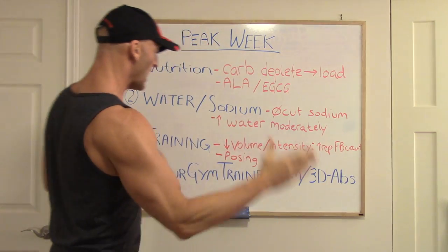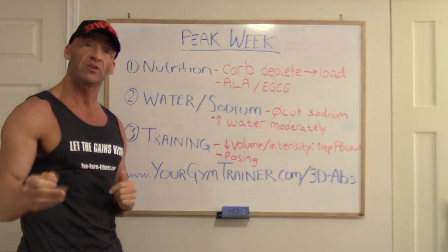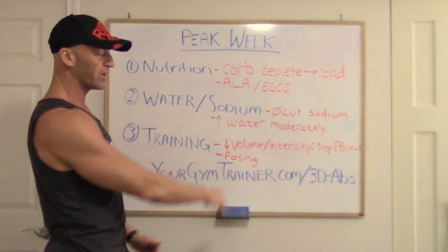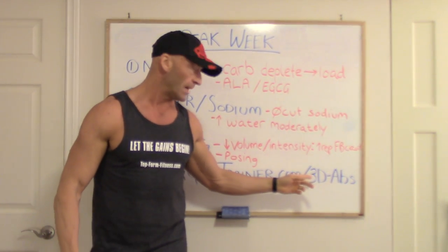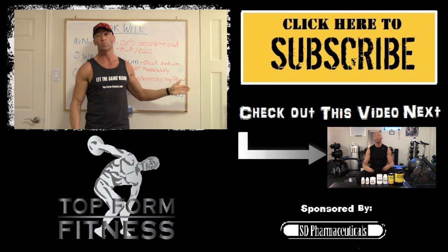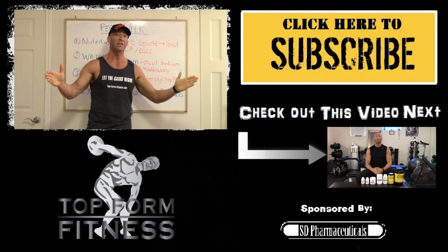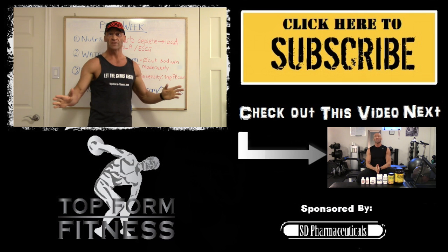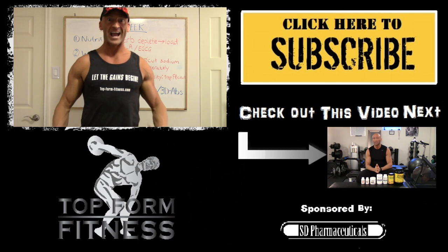I have a free peak week report that you can take advantage of on my online coaching site, yourgymtrader.com — check out the 3D app program, it's included there and will cover everything you need to know in a little bit more detail. I hope you liked the video — give it a like, make sure you subscribe, and until next time, let the games begin!